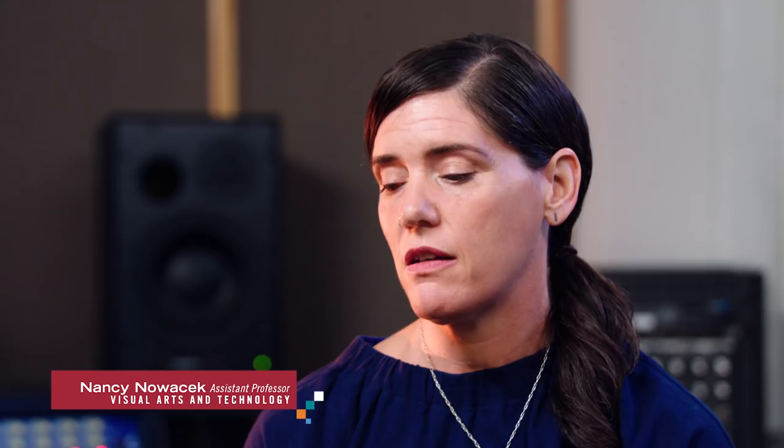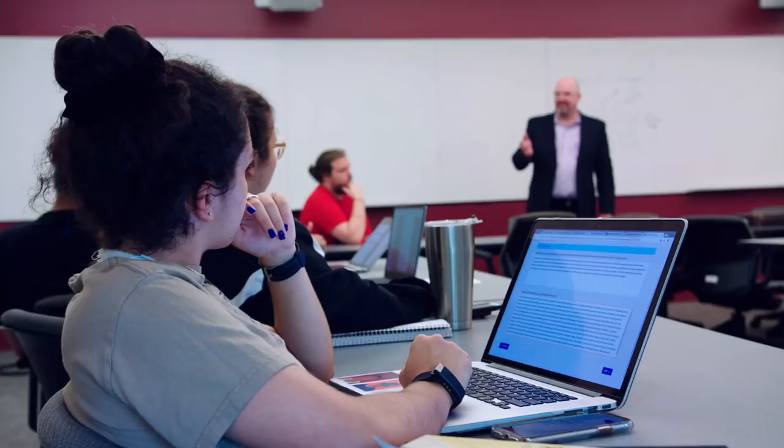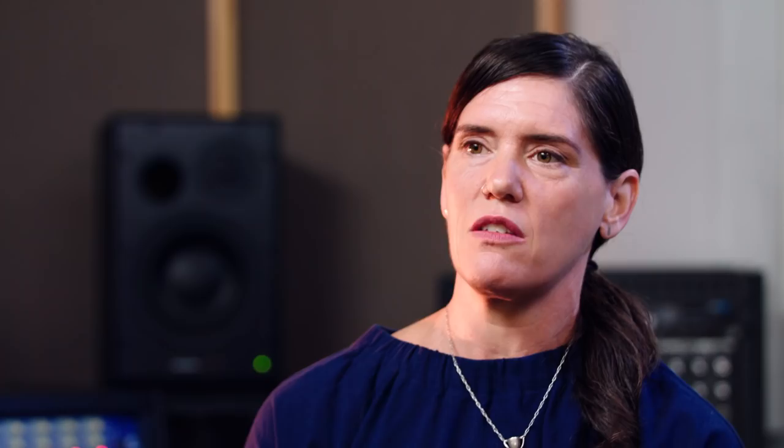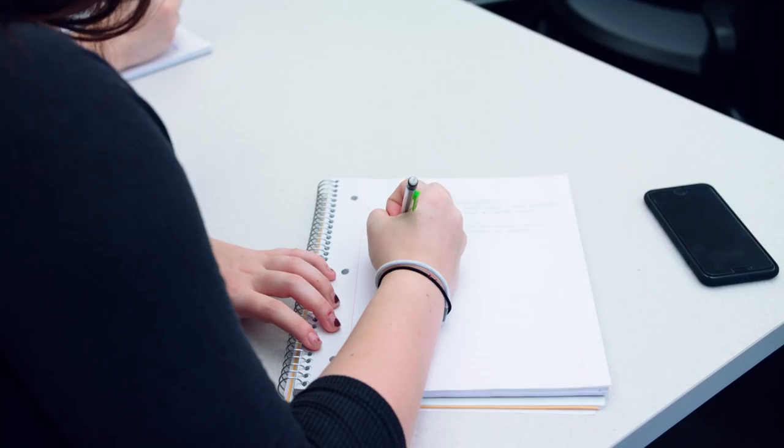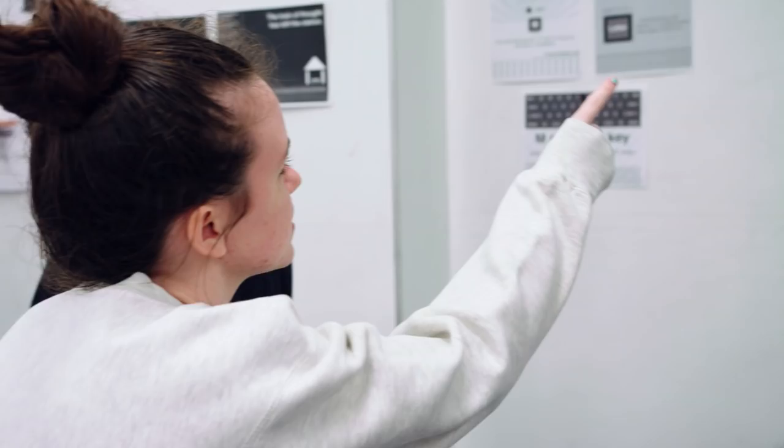What I think we really try to strive for in the Art and Technology program at Stevens is to not just be participants on teams but leaders on teams. They come out of the program not only well-rounded students but prepared for a variety of careers.